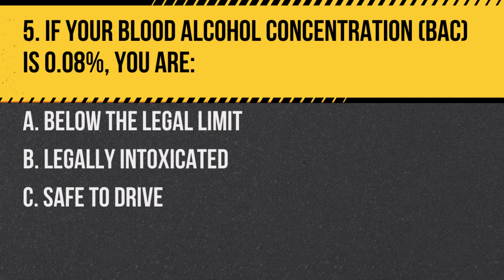Question 5. If your blood alcohol concentration (BAC) is 0.08%, you are: A. Below the legal limit. B. Legally intoxicated. C. Safe to drive. Answer: B. Legally intoxicated. In New Jersey, a BAC of 0.08% is the legal limit for intoxication.